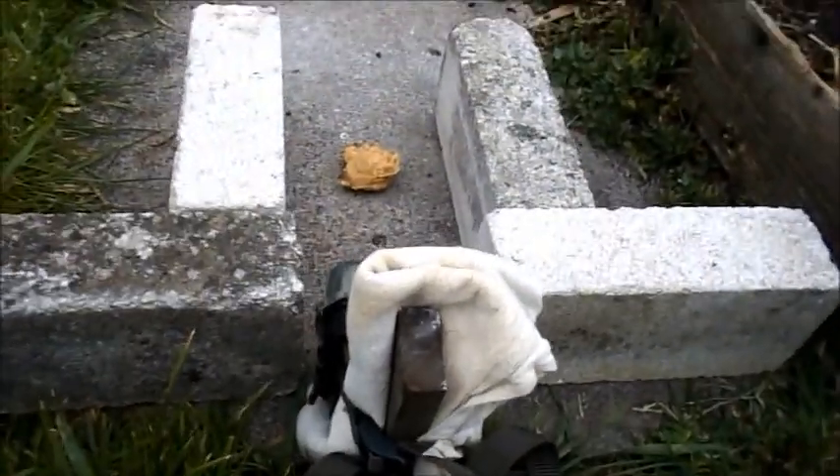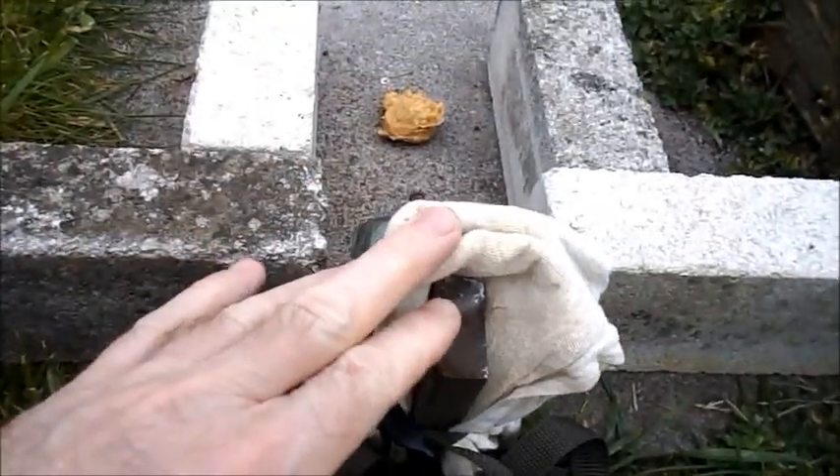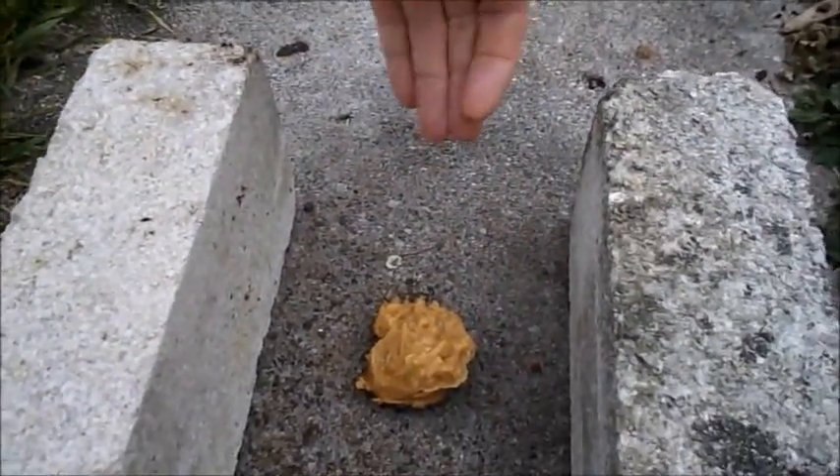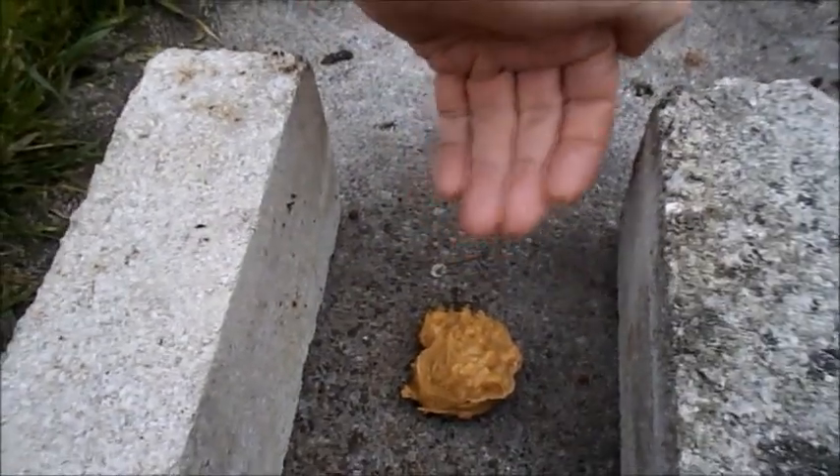I've got this simple setup here using bricks. Without the bricks, the hedgehog could approach from the side and all you'd film is the back of it, which is not a very good capture. With this setup, the hedgehog is going to come in from either direction, spot the peanut butter, and immediately start eating — and the position of the camera means you'll get an excellent close-up of the hedgehog scoffing the peanut butter.